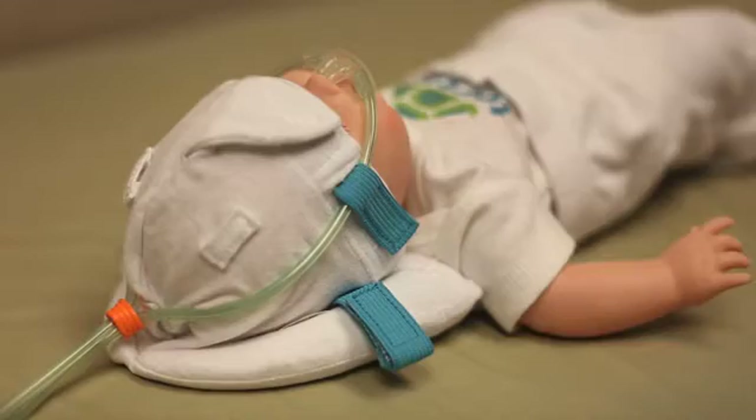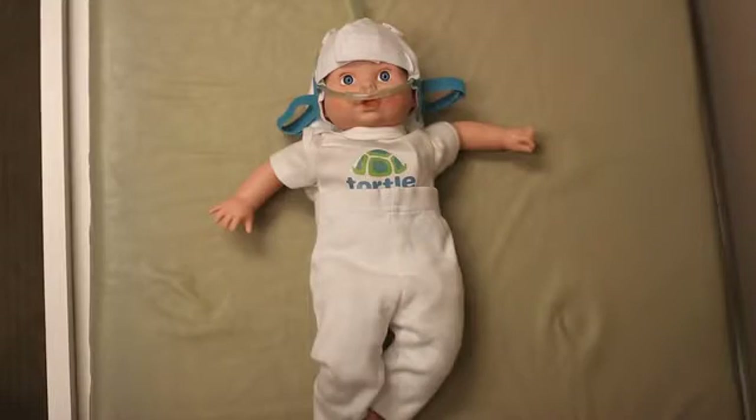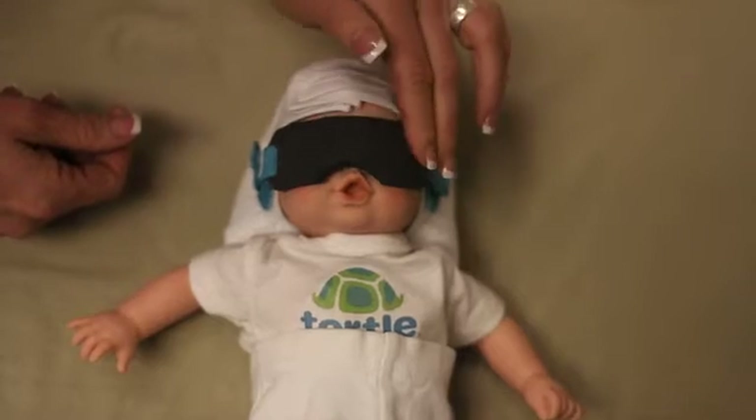The Midliner is compatible with many NICU devices such as nasal CPAP, nasal cannulas, feeding tubes, and belly shades.